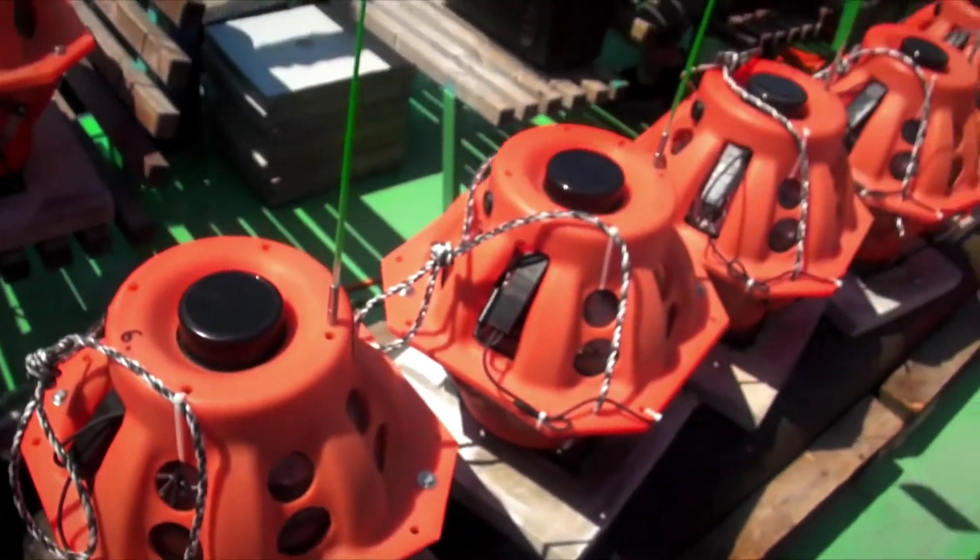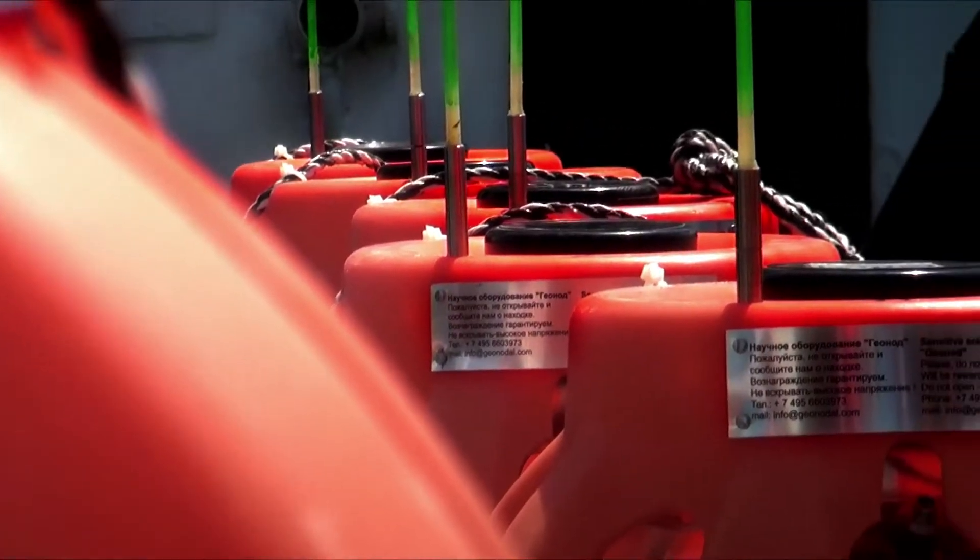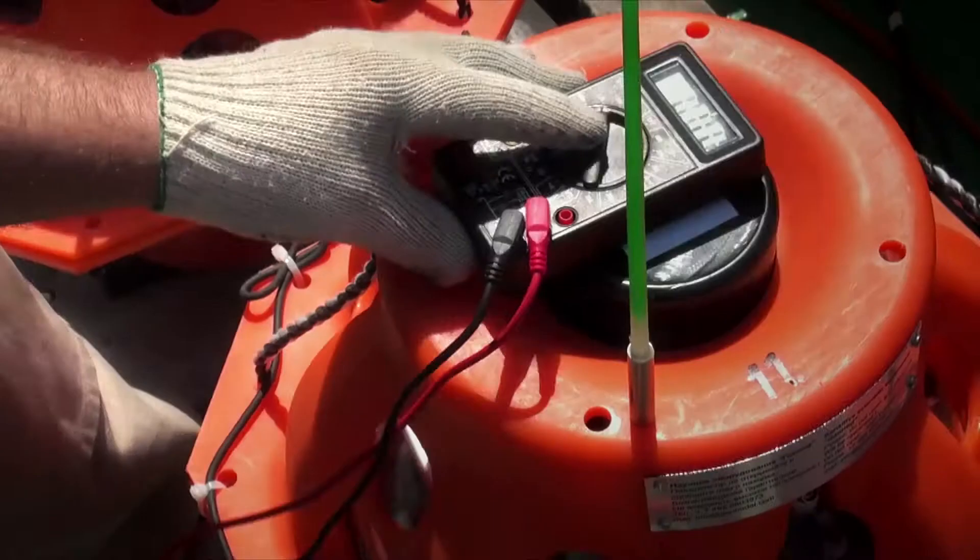The GeoNodes are being thoroughly checked and fine-tuned before being put into the sea. The equipment is fully ready for conducting a survey in the selected area. This time, they will dive 30 meters.